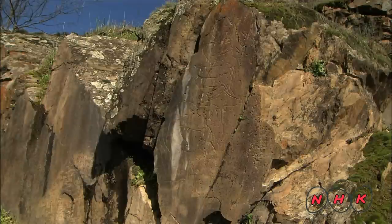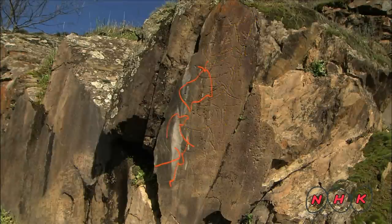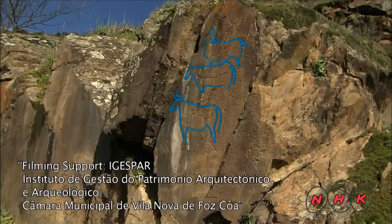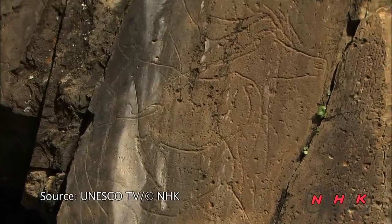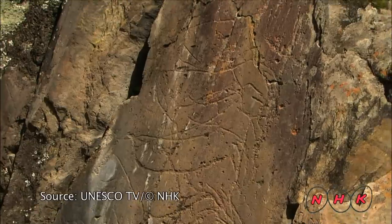Some of the drawings take a lot of imagination to figure out their purpose. On this rock surface, there are more than 10 different animals drawn on top of each other. The oldest one could be a thousand years older than the newest one. Why were these drawings made on the same surface? What was their significance? Much still remains a mystery.